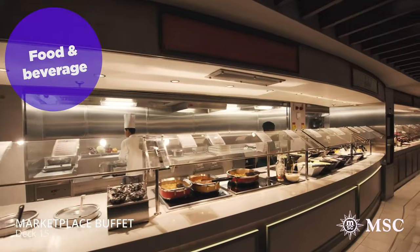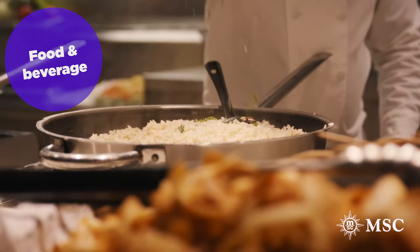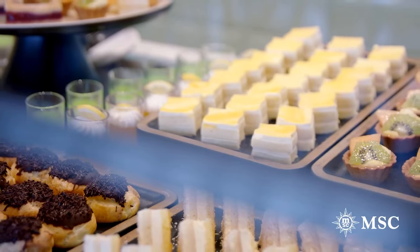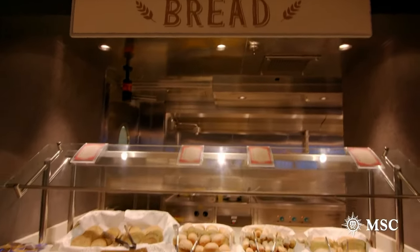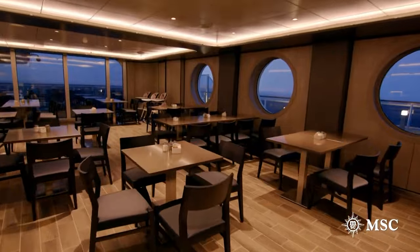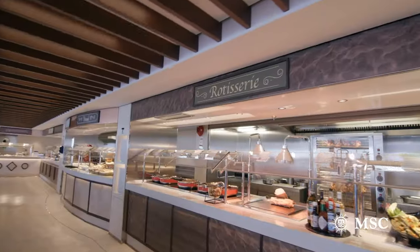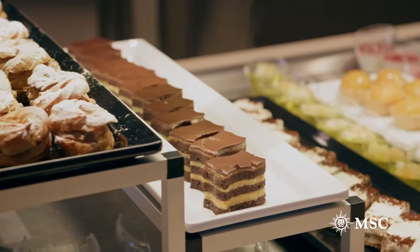First, we'll talk about food. MSC cruise ships have numerous food venues to satisfy a wide range of palates and preferences. Buffets and the main dining rooms provide meals all day long, including breakfast, lunch, dinner, and snacks. The buffets are popular on MSC cruises because they operate 20 hours a day. They include a wide variety of food options like meat, pasta, daily specials, healthy options, special diets, Mediterranean dining, international cuisine, kids area, takeout, and desserts. Drinks are included as well, like tea and coffee, iced tea, milk, juice, and water.